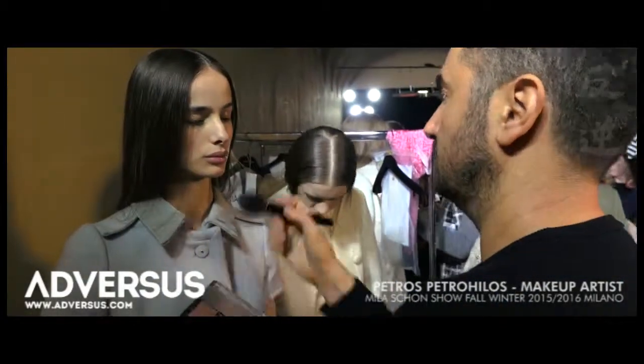We are backstage at Milachon with Petros. What did you do for this show? So the look is very fresh, very ethereal. We're keeping the skin very beautiful, quite matte.